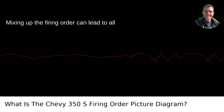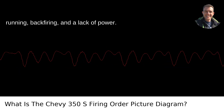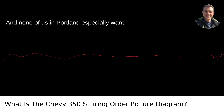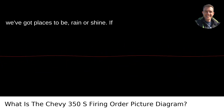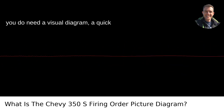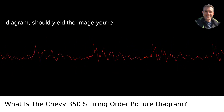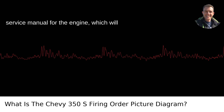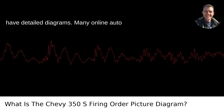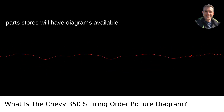Mixing up the firing order can lead to all sorts of problems, including rough running, backfiring, and a lack of power. If you do need a visual diagram, a quick online search for "Chevy 350 firing order diagram" should yield the image you're looking for, or you can check out a service manual for the engine, which will have detailed diagrams. Many online auto parts stores will have diagrams available as well.